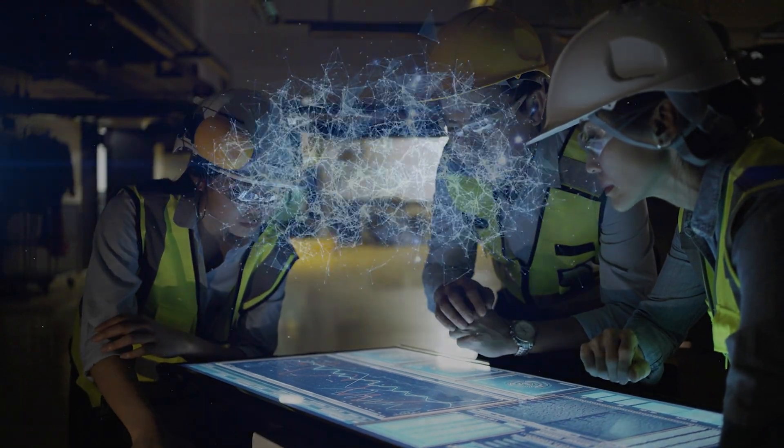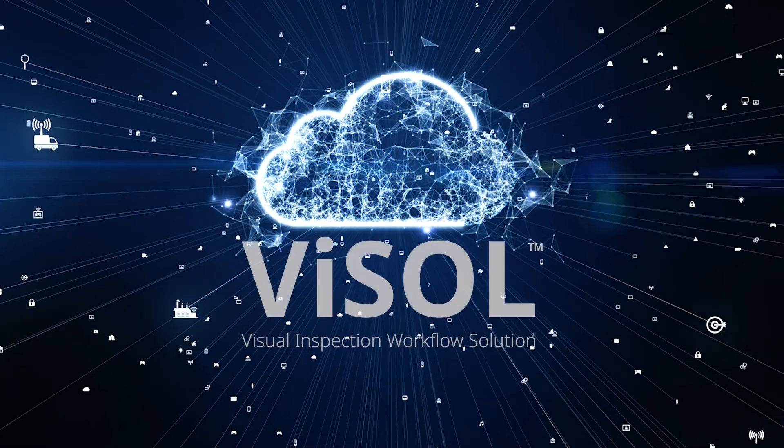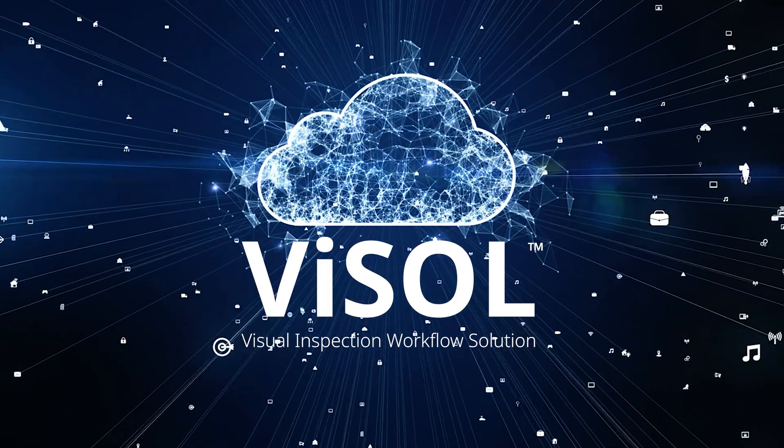Now, there's a better way. Introducing the Vysol Visual Inspection Workflow Solution.